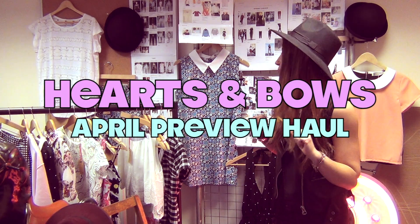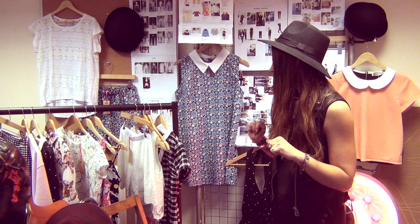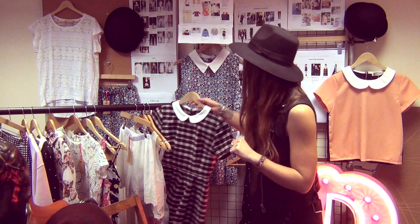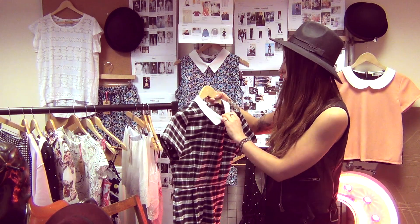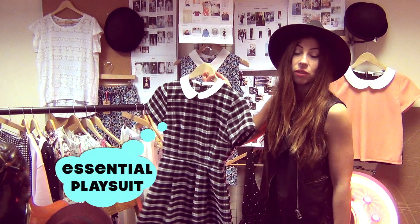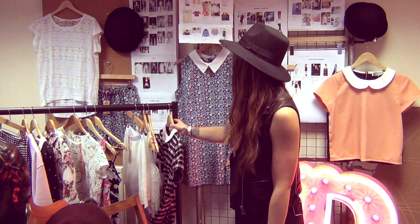So now I'm going to give you a sneak preview of the styles that are coming in April. We've got a lovely gorgeous gingham peter pan collar play suit, McKenzie. It's a really, really flattering shape. It looks lovely on and it's got the favourite peter pan collar on there as well.